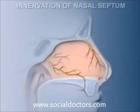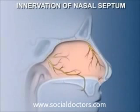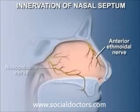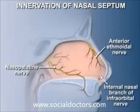Sensory innervation of the nasal septum is supplied by the first and second branches of the trigeminal nerve. The anterior ethmoidal nerve supplies the antero-superior half of the septum, while the nasopalatine nerve supplies the postero-inferior half. A small area around the external nares is supplied by internal nasal branches from the infraorbital nerve. The nasopalatine nerve passes through the incisive foramen to supply the anterior aspect of the palate.